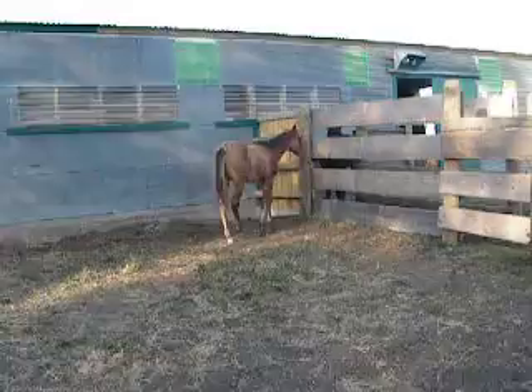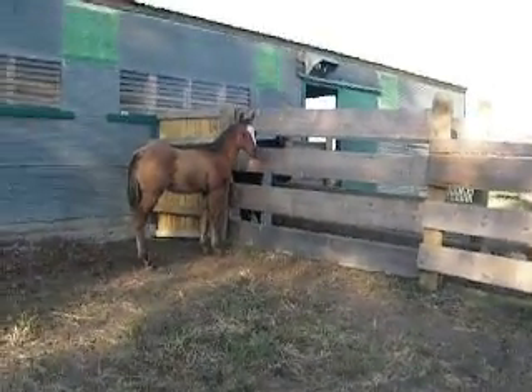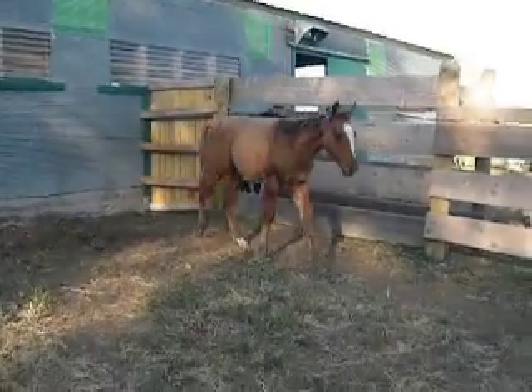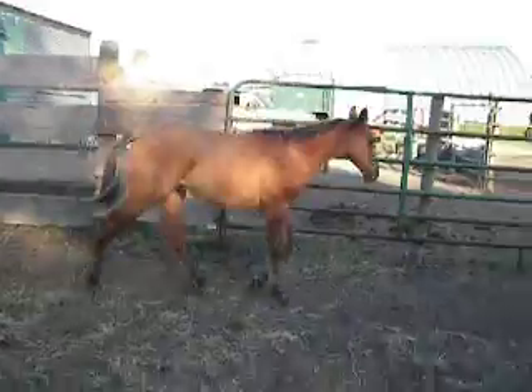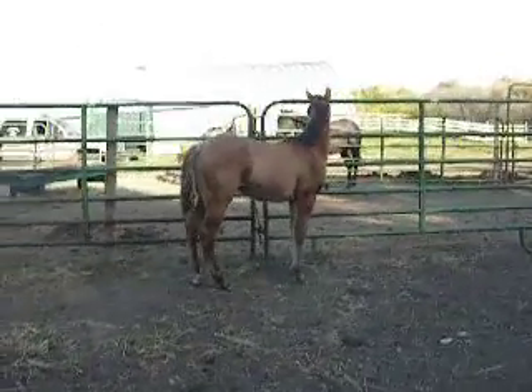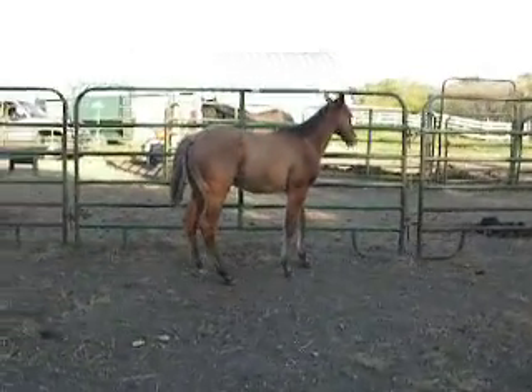He is on good hay, alfalfa, and oats right now — actually a sweet feed mix that I just got from my creep feeder. So he will be fed pretty nice. He needs a little extra. His mom did a good job, but that's all she could do at her age.